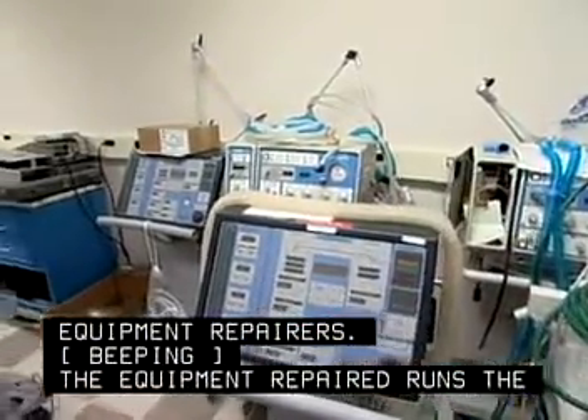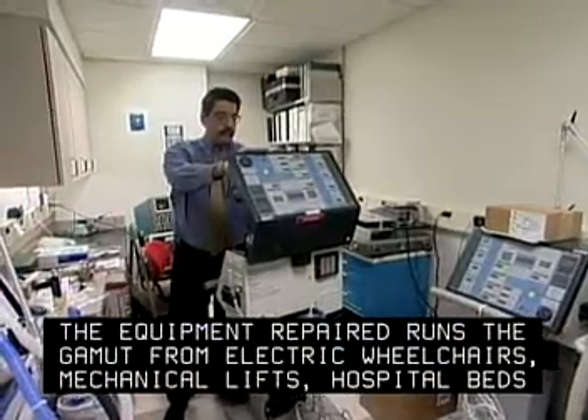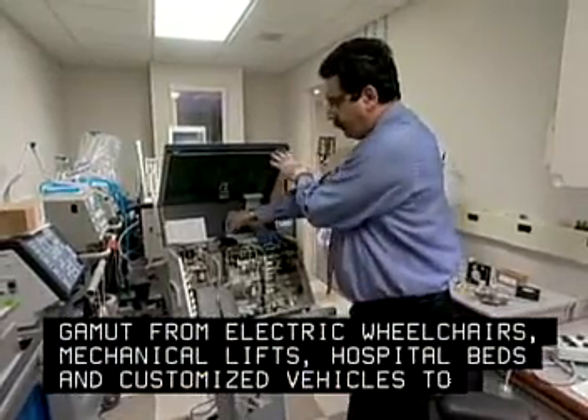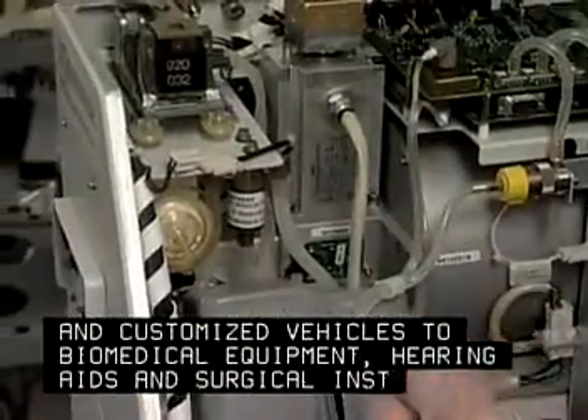The equipment repaired runs the gamut from electric wheelchairs, mechanical lifts, hospital beds, and customized vehicles, to biomedical equipment, hearing aids, and surgical instruments.